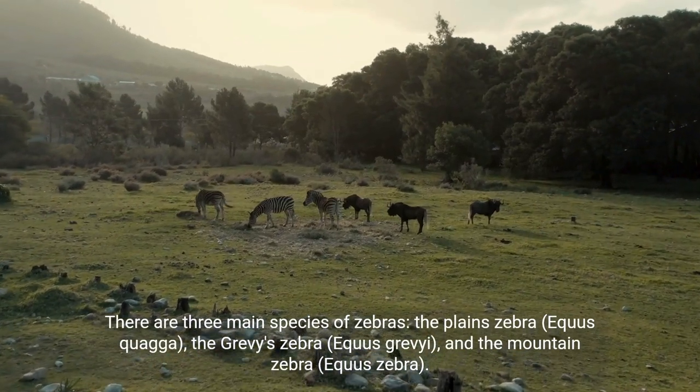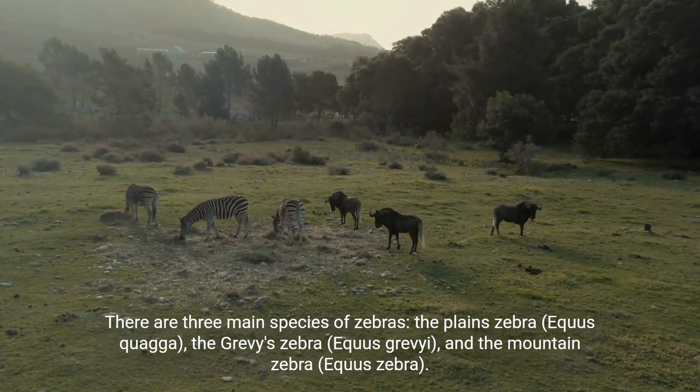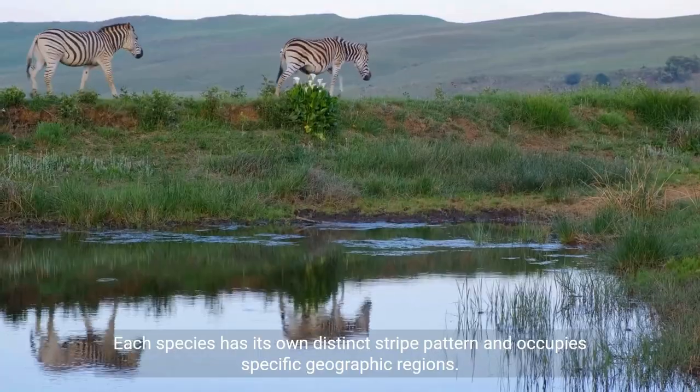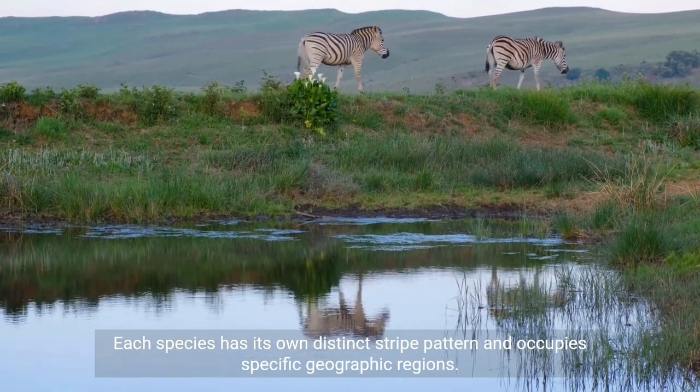There are three main species of zebras: the plains zebra, Equus quagga; the Grevy's zebra, Equus grevyi; and the mountain zebra, Equus zebra. Each species has its own distinct stripe pattern and occupies specific geographic regions.